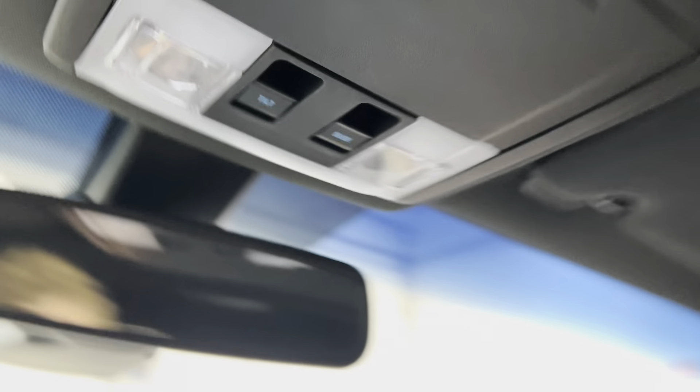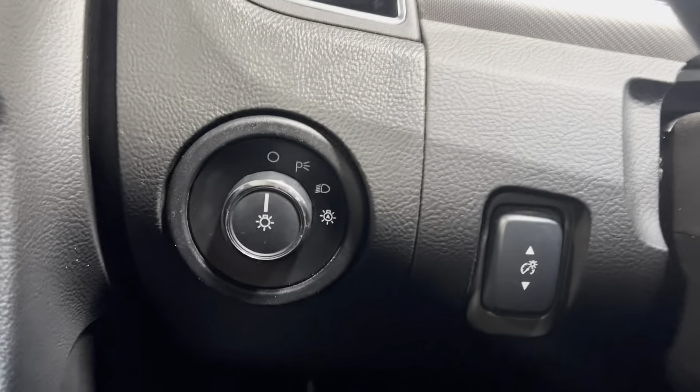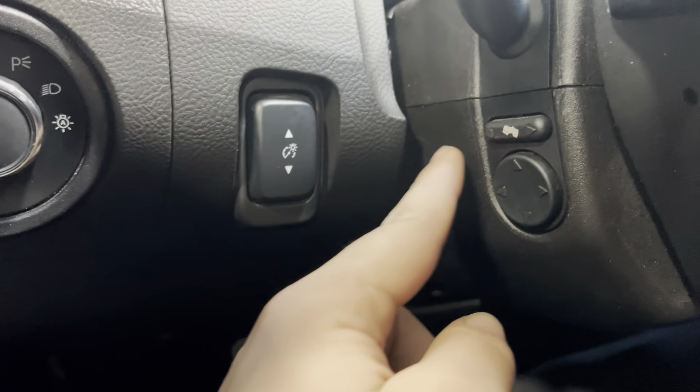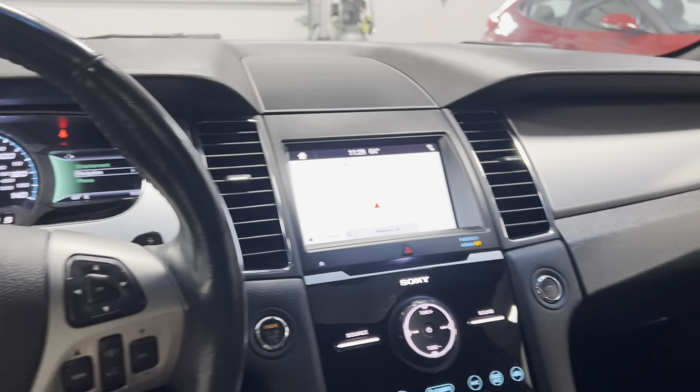Here are your sunroof controls as well as the sunroof itself. The vehicle also has automatic lights, power steering wheel adjustment, and power adjustable foot brake and gas pedals. Very nice, super clean.